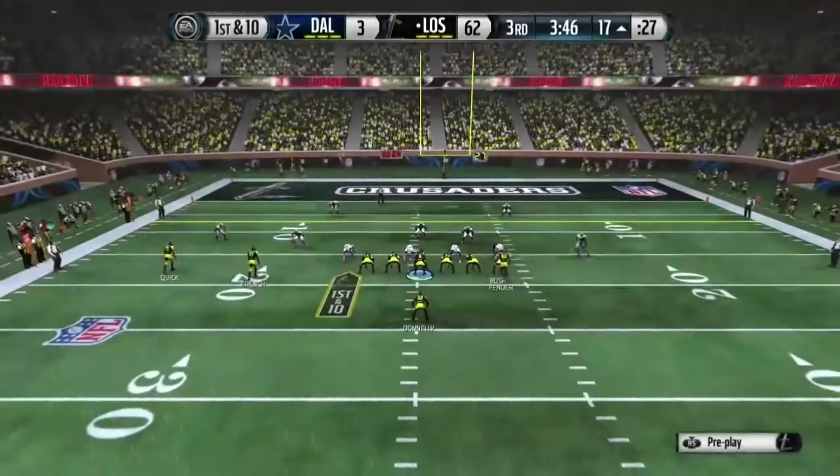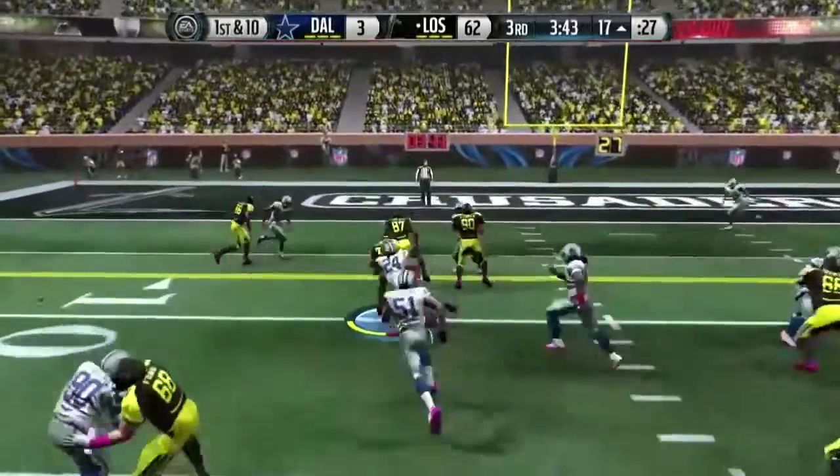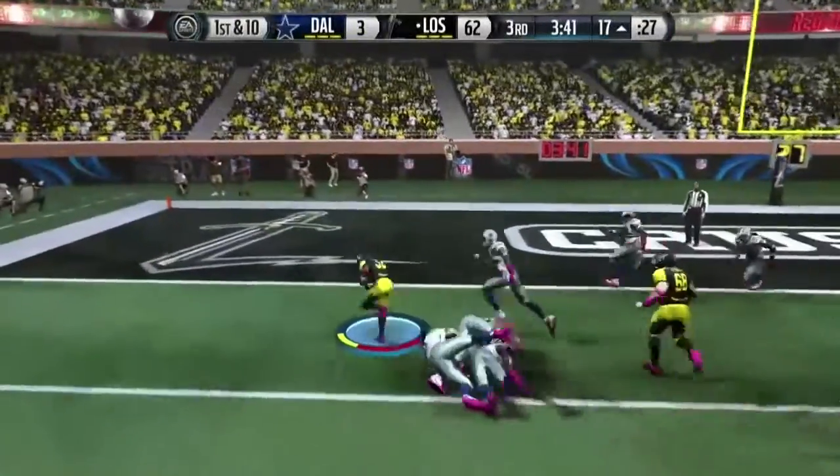That's a tight end on the field for this one. First down at the 17. They'll run with it again. Touchdown!